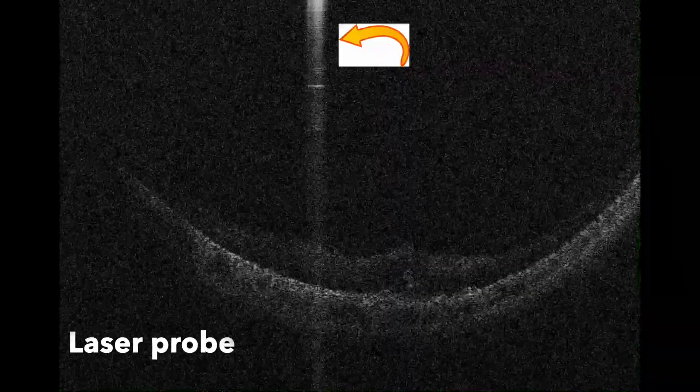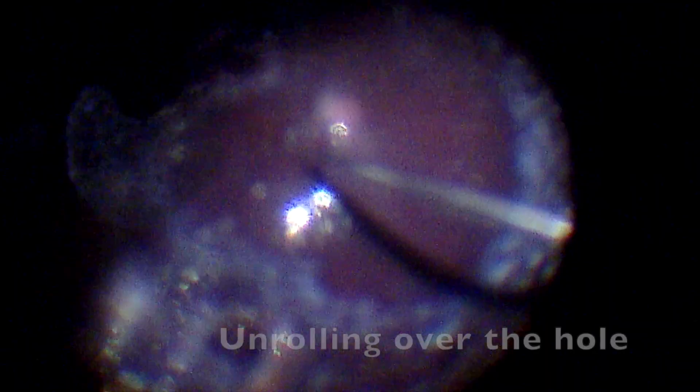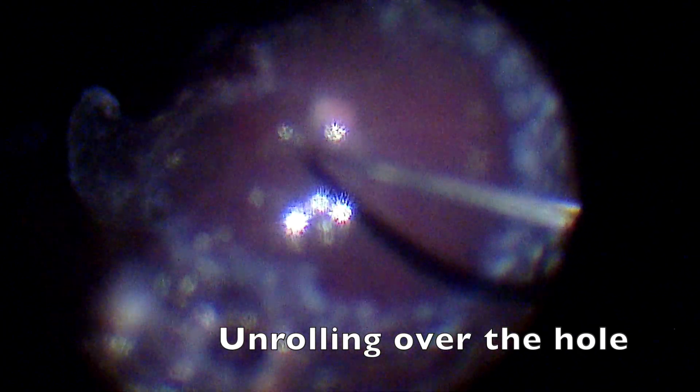Have you ever seen live action shots of laser uptake on OCT? It's incredible. We unrolled the graft over the hole, it looked great, and we injected silicone oil.